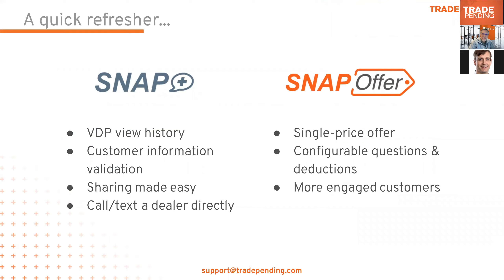We'll start with info about a new feature: email to consumers. This feature is available in Snap Plus and Snap Offer. Snap is our industry-leading trade-in and lead-gen solution with retail pricing that's easy for consumers to use. Snap Plus is an add-on that helps with the next step in the trading process — getting the consumer and the dealer's sales team talking about the trade opportunity. Snap Offer is our precise single-price offer tool, great for your 'Sell Us Your Car' tab, and is highly configurable to support your vehicle acquisition strategy.